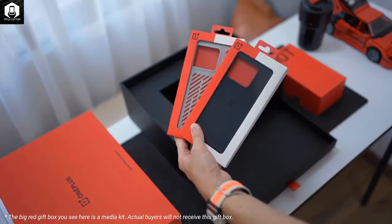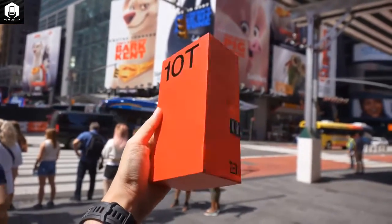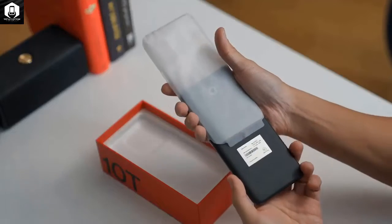It's the first time a OnePlus 10T phone is being sold alongside the older model while also bearing a near-identical design, but the two phones have quite a lot of differences under their hoods.